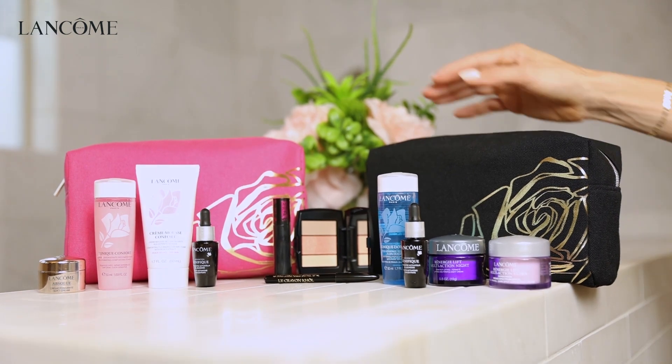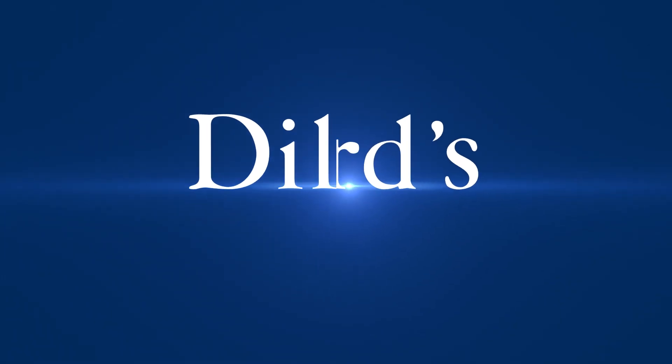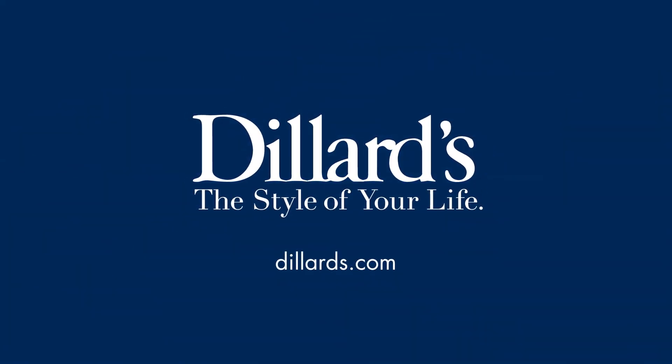Choose between either this Renergy collection or an Absolute collection. What a great gift. Available at Dillard's — the style of your life.